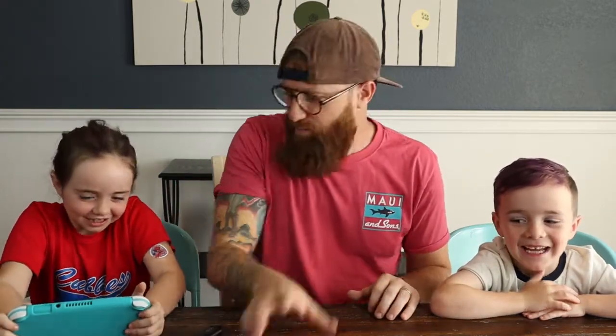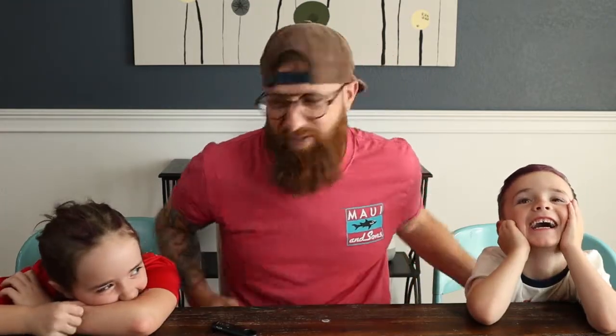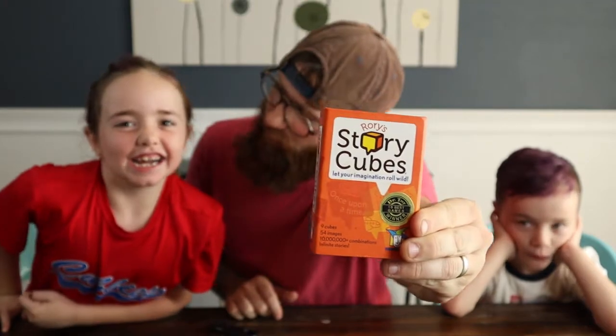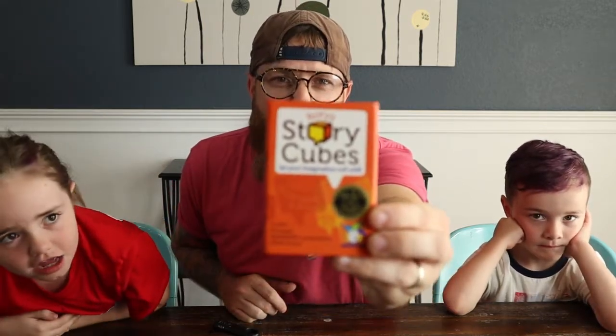Hey guys, welcome to another video! If you didn't hear that, that's PJ on that side. Today we're going to do something a little different — put your Animal Crossing away! We're going to use these Rory's Story Cubes. We started this once and then kind of lost track because we went on a little vacation, but today we're going to take these Rory's Story Cubes and roll them. What are we going to do with them, Polly? We're going to make a movie trailer!